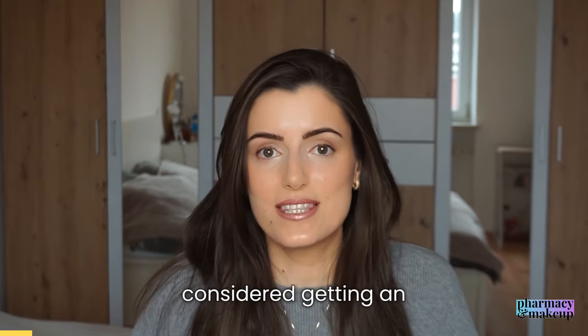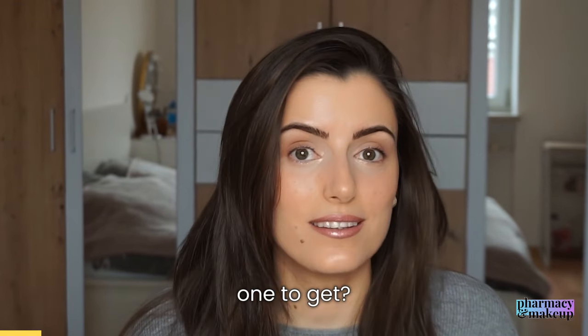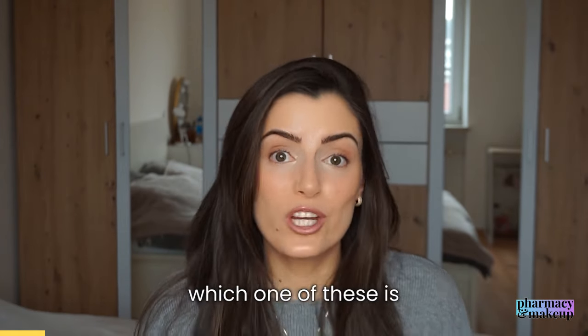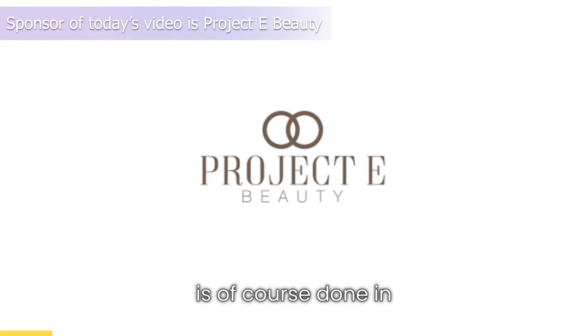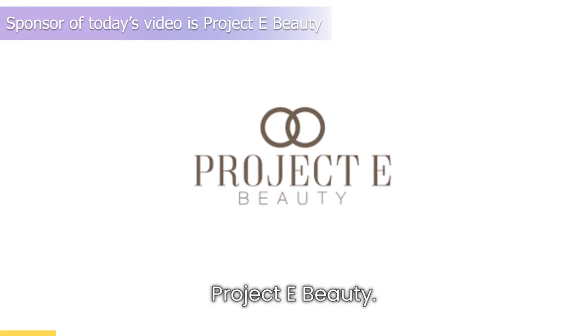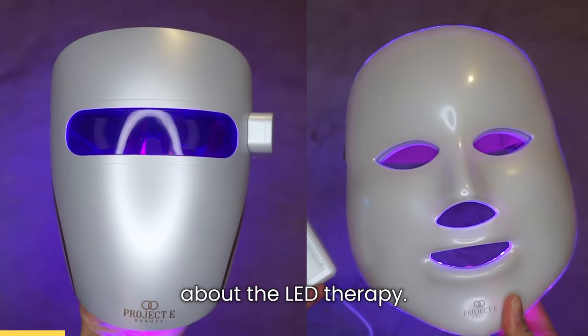Have you ever considered getting an LED face mask but were just not sure which one to get? Stick around to see which one of these is better. This video is done in collaboration with Project E Beauty.